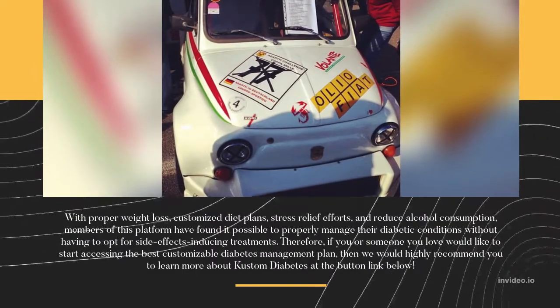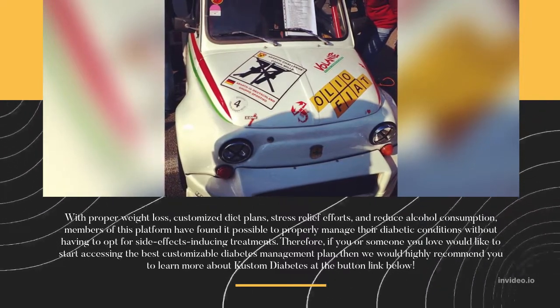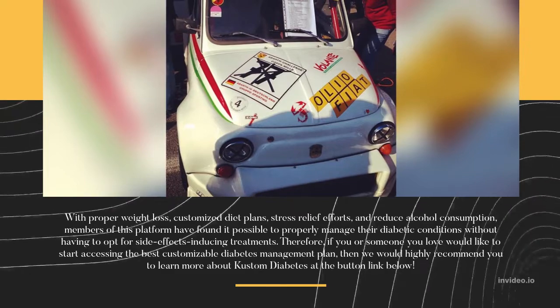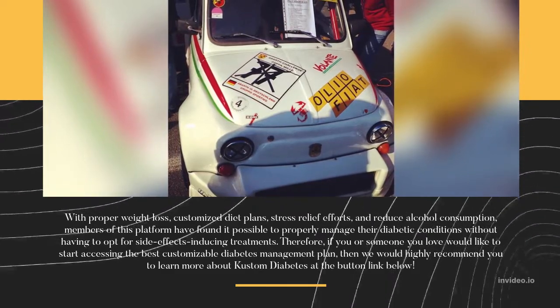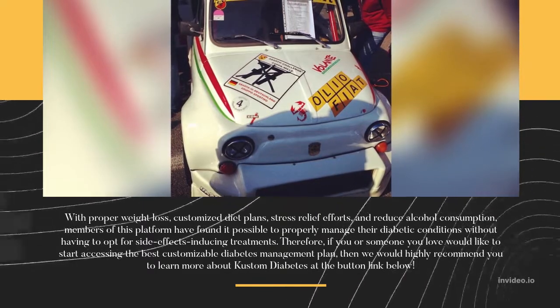With proper weight loss, customized diet plans, stress relief efforts, and reduced alcohol consumption, members of this platform have found it possible to properly manage their diabetic conditions without having to opt for side effects-inducing treatments.